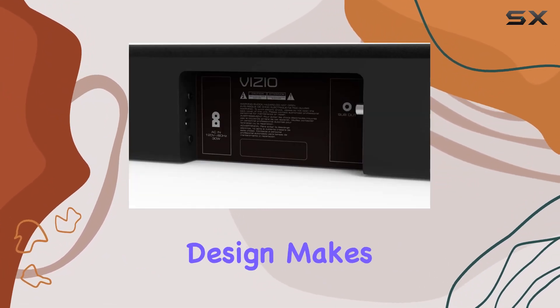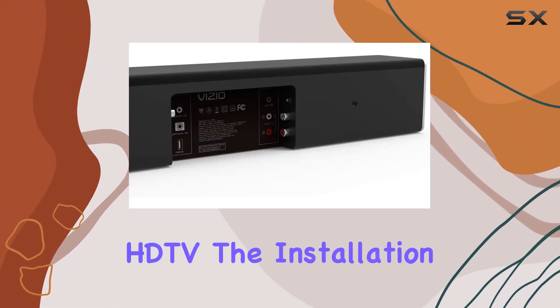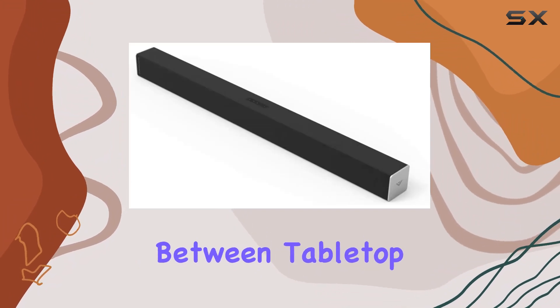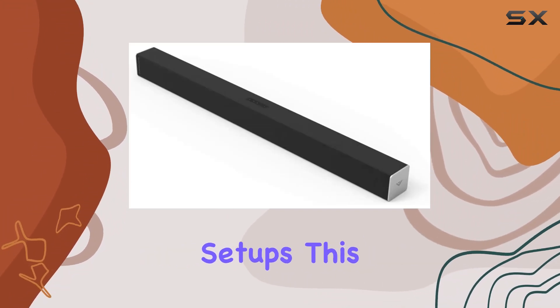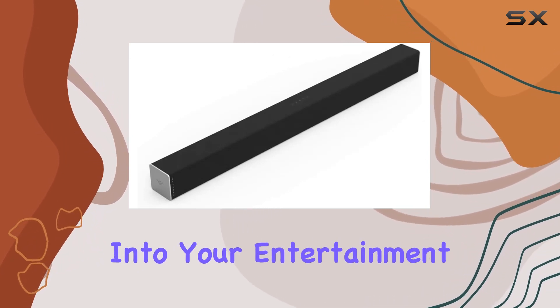Its stylish and compact design makes it the ideal complement to any small-to-medium-sized HDTV. The installation options are versatile, allowing you to choose between tabletop and wall-mountable setups. This flexibility ensures that the soundbar seamlessly integrates into your entertainment space.